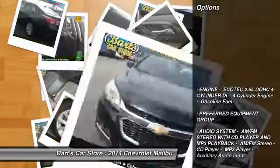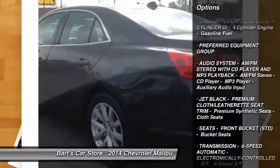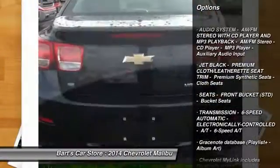Here are some of this vehicle's great options: remote engine start, Bluetooth, FWD, daytime running lamps, and remote keyless entry.